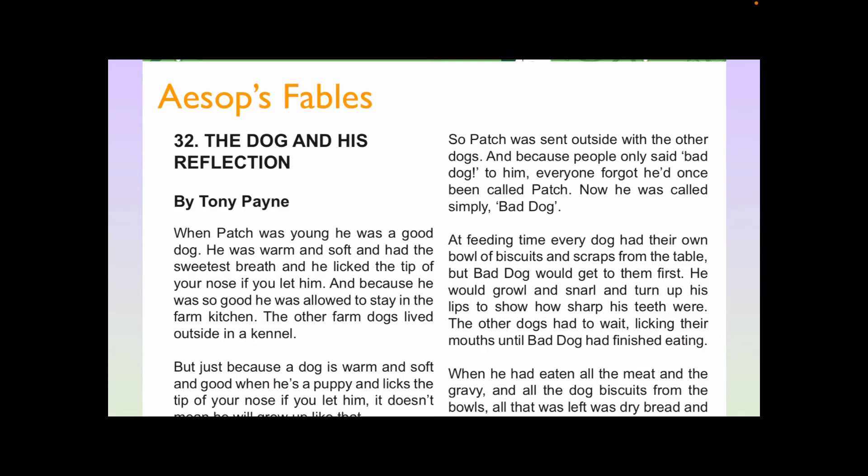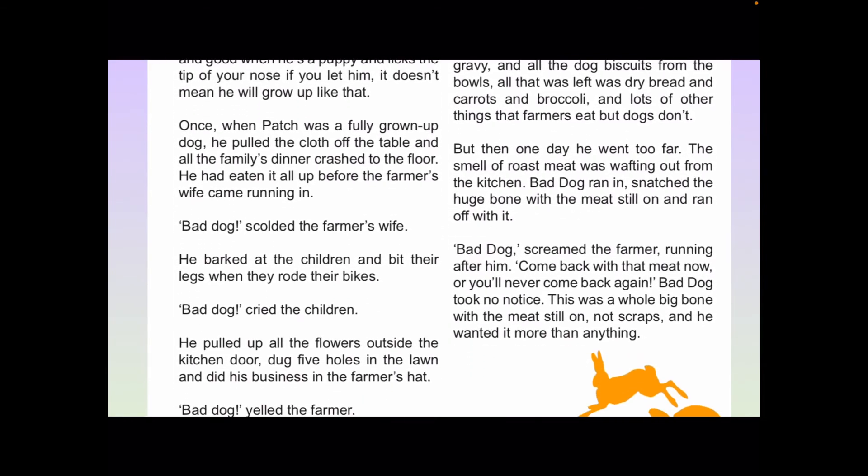When Patch was young, he was a good dog. He was warm and soft and had the sweetest breath, and he licked the tip of your nose if you let him. And because he was so good, he was allowed to stay in the farm kitchen. The other farm dogs lived outside in a kennel. But just because a dog is warm and soft and good when he's a puppy, it doesn't mean he will grow up like that.